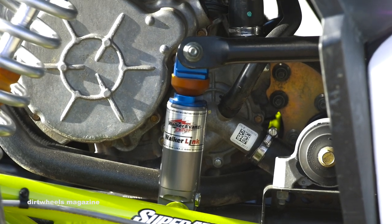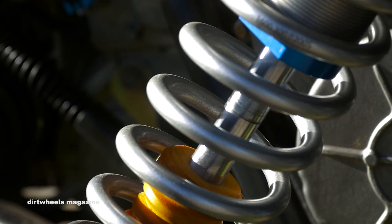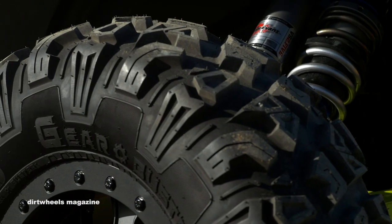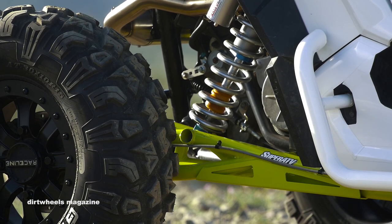She met with Walker Evans Racing to get a set of their 2.5 velocity shocks that improve handling over any terrain. To help put power to the ground, a set of Raceline Mamba B-Lock wheels were installed with 30-inch Aerosun Gearbuster tires. Slime tire sealant helps protect the tires from going flat.